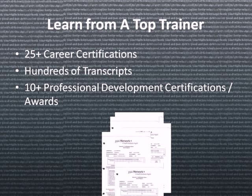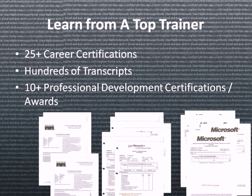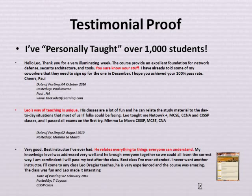Learn from a top trainer. I have over 25 career certifications, hundreds of transcripts, and 10 professional development certifications and awards. I have testimonial proof. I've personally taught over 1,000 students. You can view many of our testimonials under the main menu on our website.